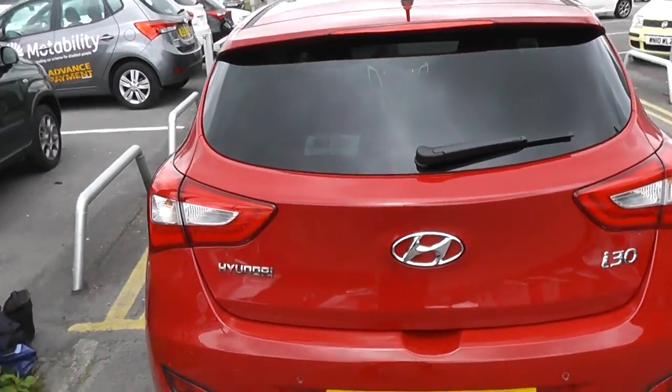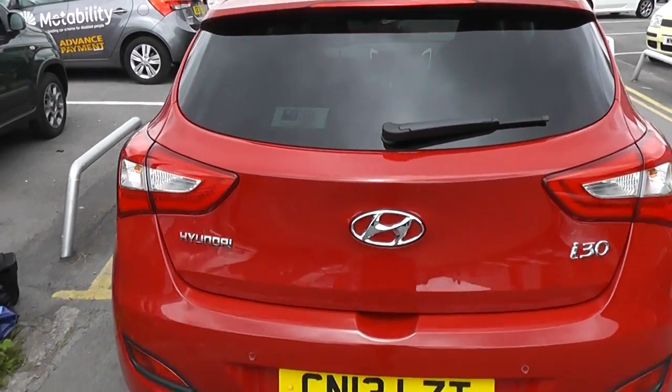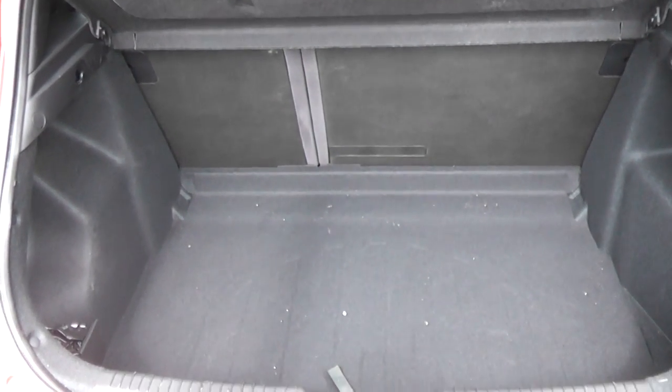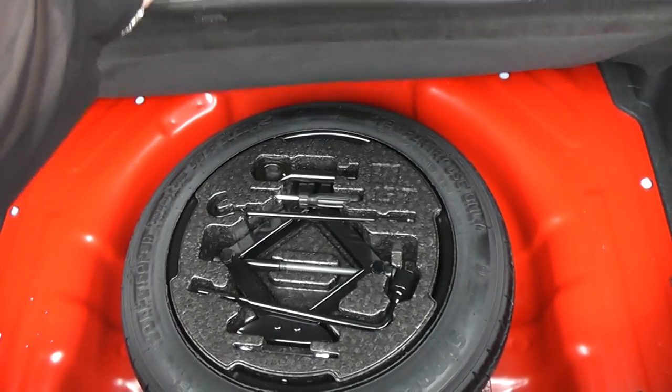Moving around to the boot, it has rear parking sensors. The car has a really nice spacious boot. It also has a 60-40 split in the rear seat, in case you need to put those down and make any additional space. And it also has a spare wheel.